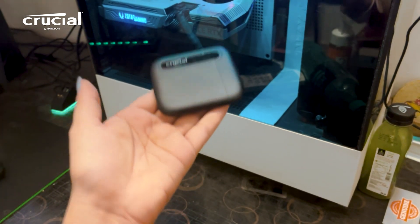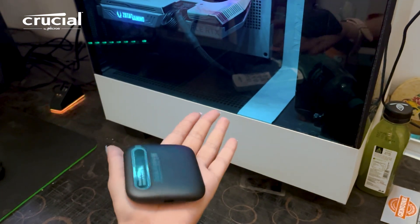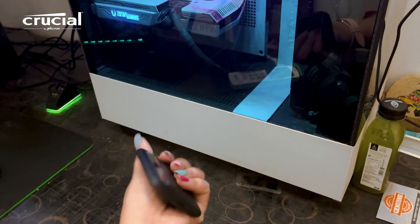The X6 comes in 4 different variants: 500GB, 1TB, 2TB and 4TB. The Crucial X6 has been tested to withstand 6.5 feet of drop. Yes, my friend, it is shock, vibration and extreme temperature resistant.